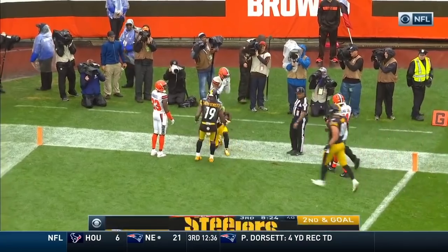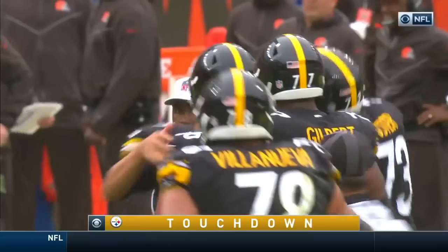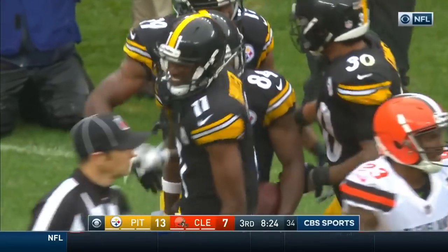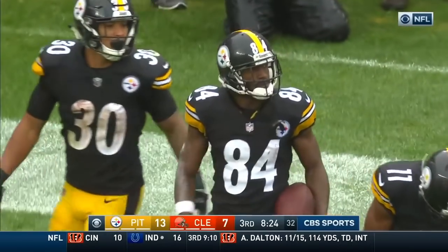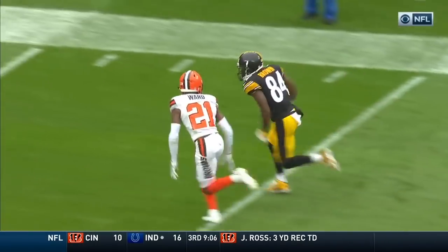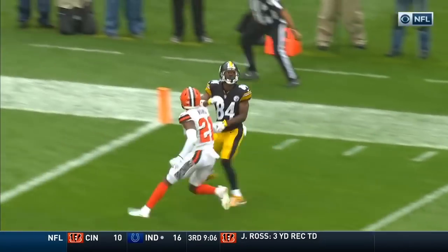Touchdown Antonio Brown! Nobody does it better than those two guys. That's double coverage and he just put it where nobody could get it but Antonio Brown. You know when that ball is in the air, he's coming down with it. The safety wasn't going to get over there with the distance they had to go.